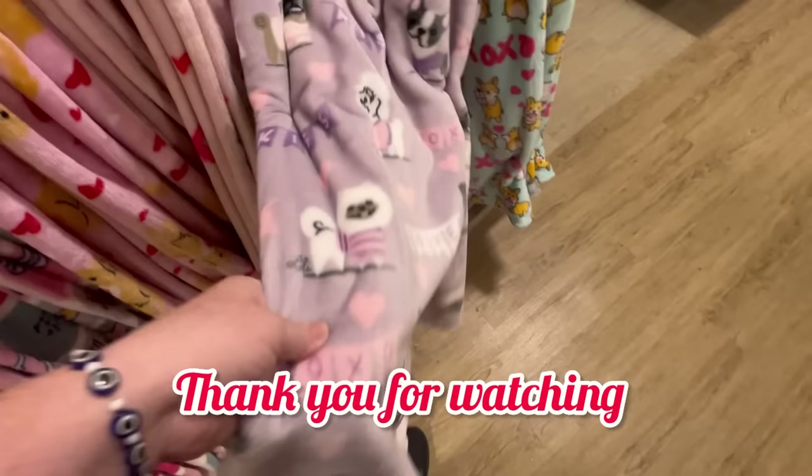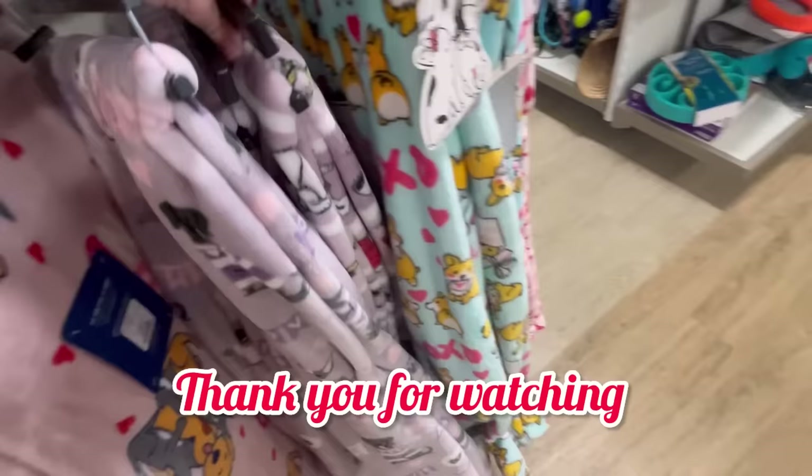Thank you guys so much for watching. If you enjoyed this, please hit like and subscribe, and don't forget to hit that notification bell. They'll notify you whenever I release a new video, which is usually every day or at least five to seven times a week at 9 a.m. Thank you guys so much. Bye!